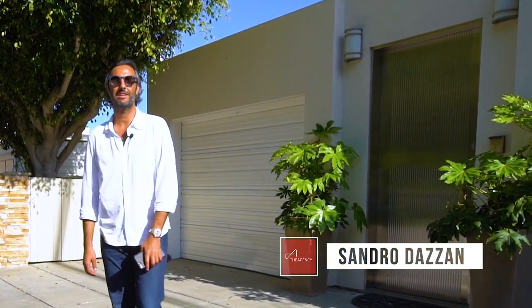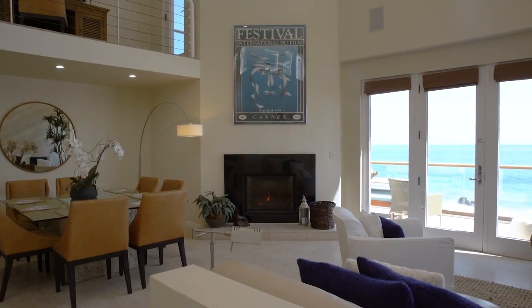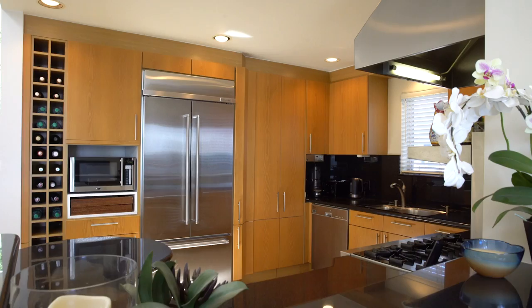Hi, it's Sondra with The Agency. We're going to take a tour of my listing at 24818 Malibu Road here in Malibu, California. Come on in. We have 2,800 square feet with these great double height ceilings in the living room offering tons of natural light.